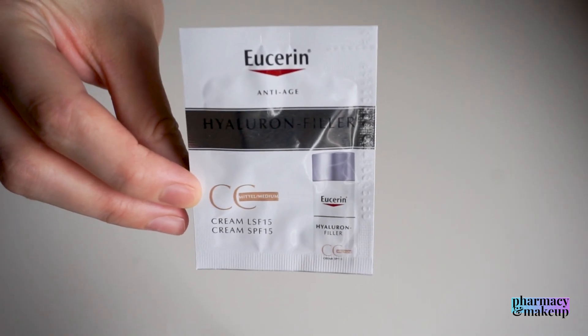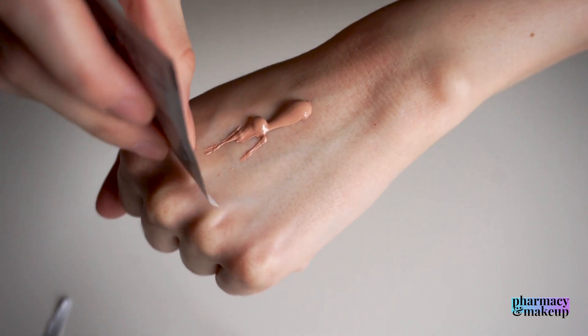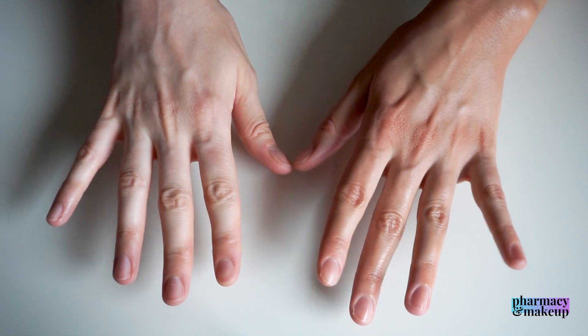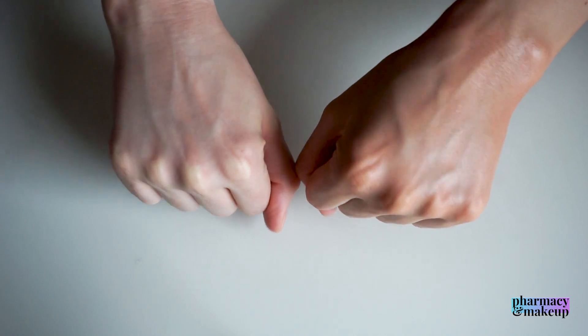The deal breaker for me is that this CC cream does not have enough coverage to make it worth buying. I did get the darker version sample just to show you the effect on skin — it does not provide a lot of coverage but it does give a luminous finish, which I like. But the coverage just isn't enough for me. Take a look at the footage and be your own judge — for me, it's not covering enough.